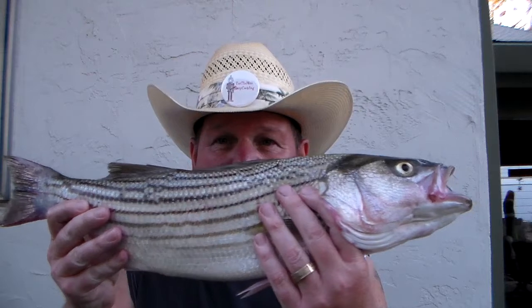I didn't get any video footage of it, but I caught it on a live mudsucker. So I'm realizing that live mudsuckers do work well for bait. This is the biggest striper I ever caught. I just wanted to show that you can catch a big fish in the Petaluma River. I'm usually catching 10 or 12 inches, so a 23 incher is a pretty good sized fish.